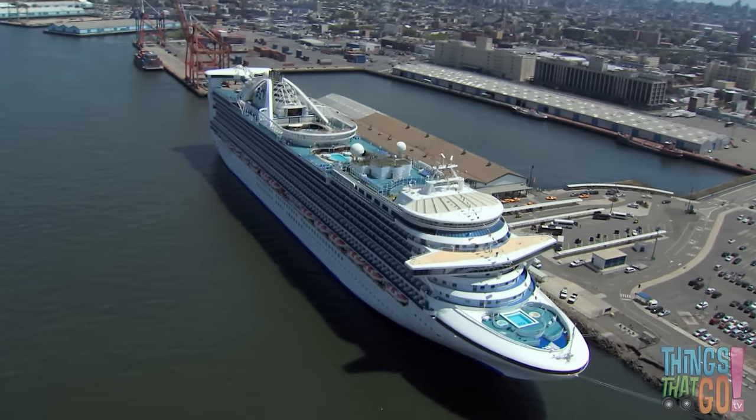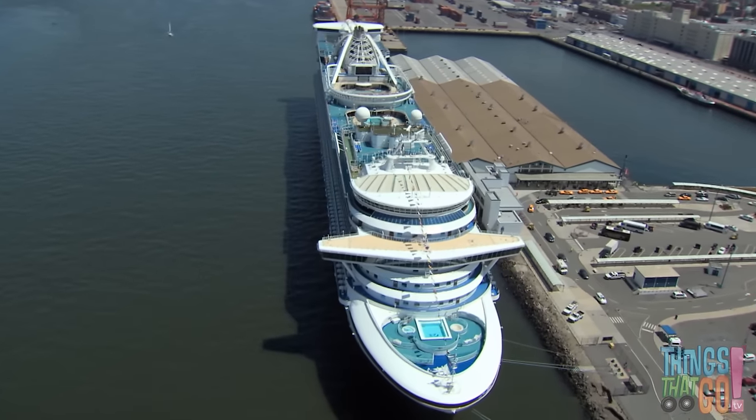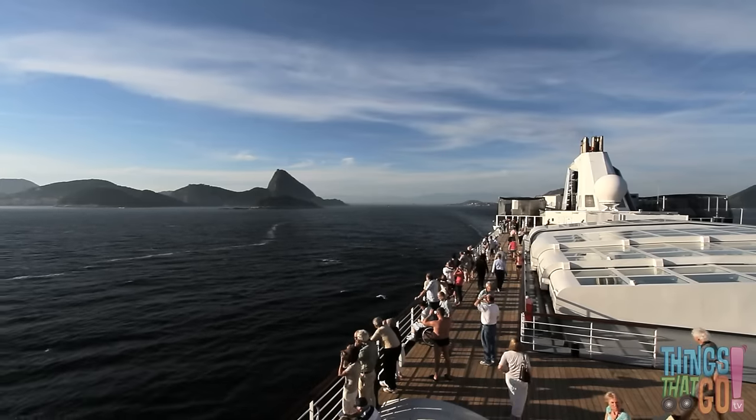All aboard! There are lots of decks with lots of activities. And from up high, you can see everything below.